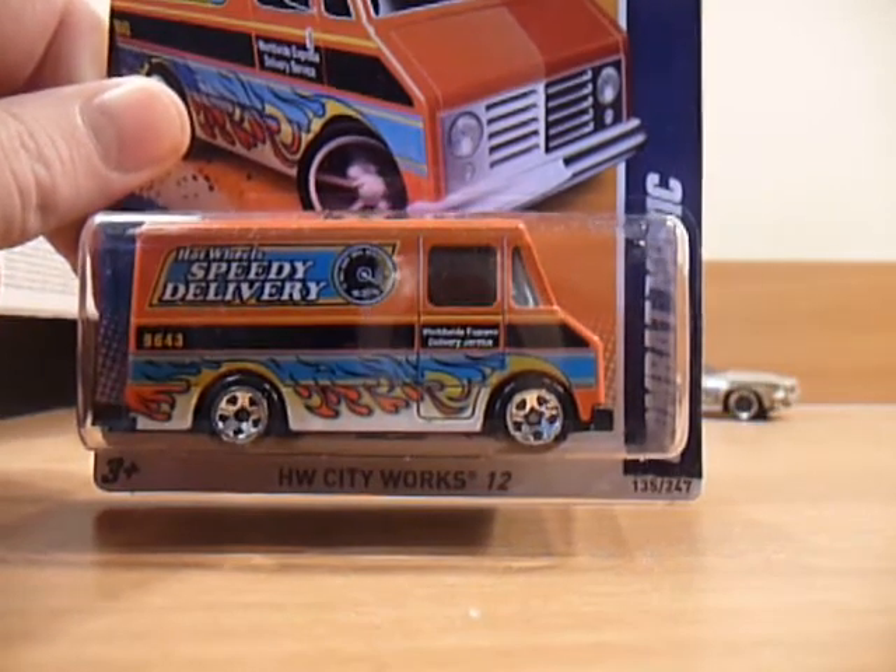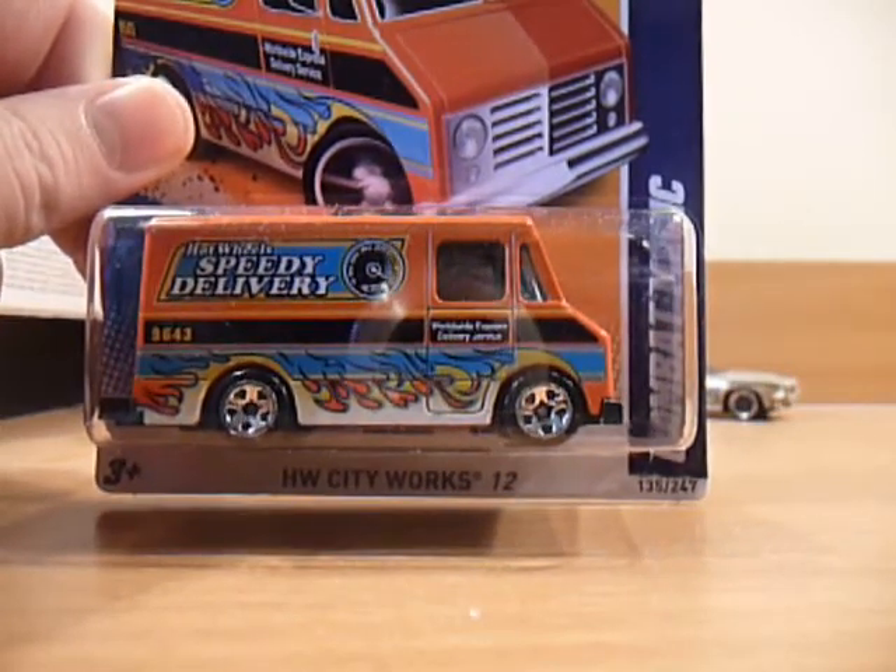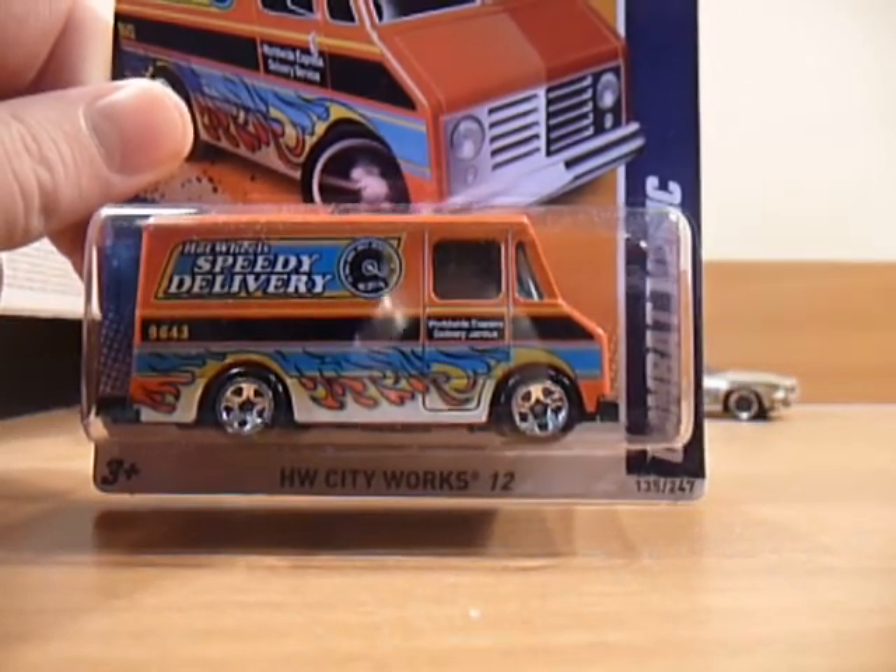Anyway guys, that is my M case haul. A nice quick video today. Thanks for watching — bye for now.